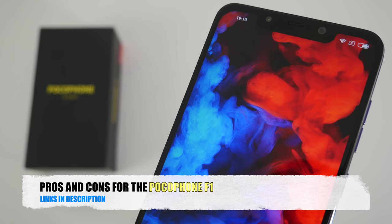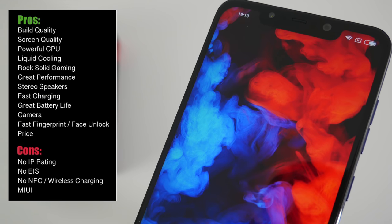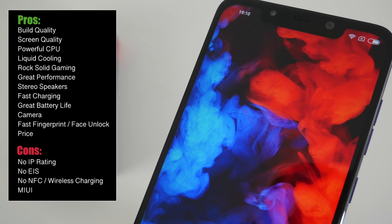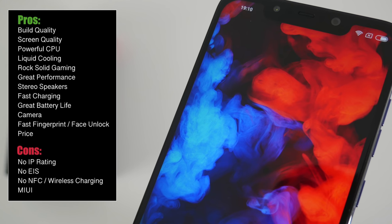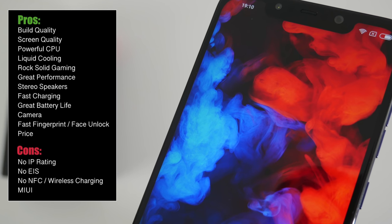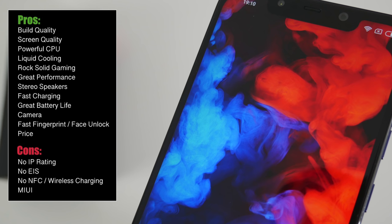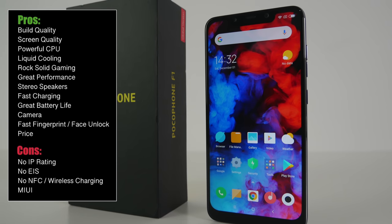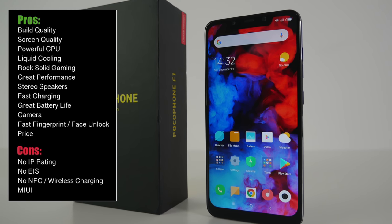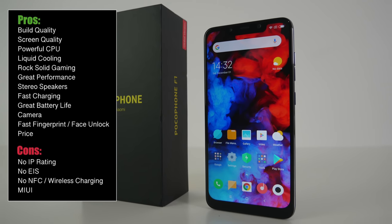So there you have it guys — that was my pros and cons for the Pocophone F1. These are my real experiences after using the handset as my main daily driver for just over a week. Bottom line, this is without any doubt a flagship killer. The cons are not a big deal or deal breaker even for myself — I can highly recommend this smartphone. This is the most affordable Snapdragon 845 flagship device of 2018, and I just can't wait to see what Poco comes up with next year for 2019.